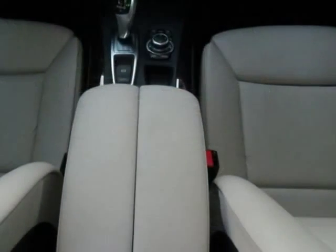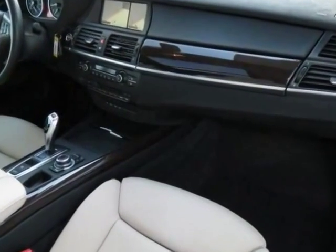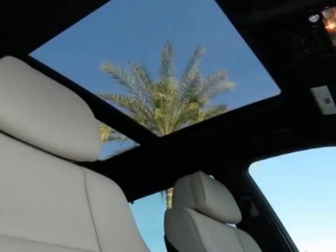oyster Nevada leather seat trim, sport activity package, premium package, premium sound package, rear climate package, and the technology package.